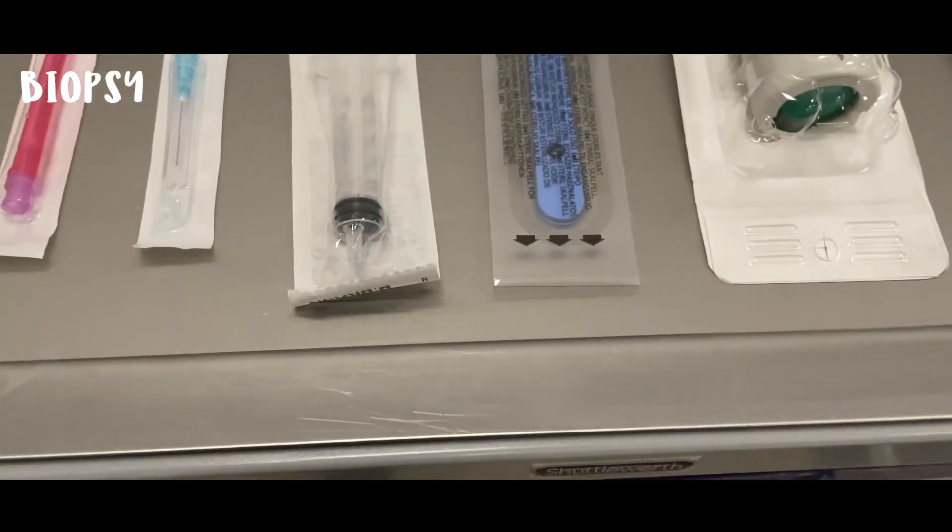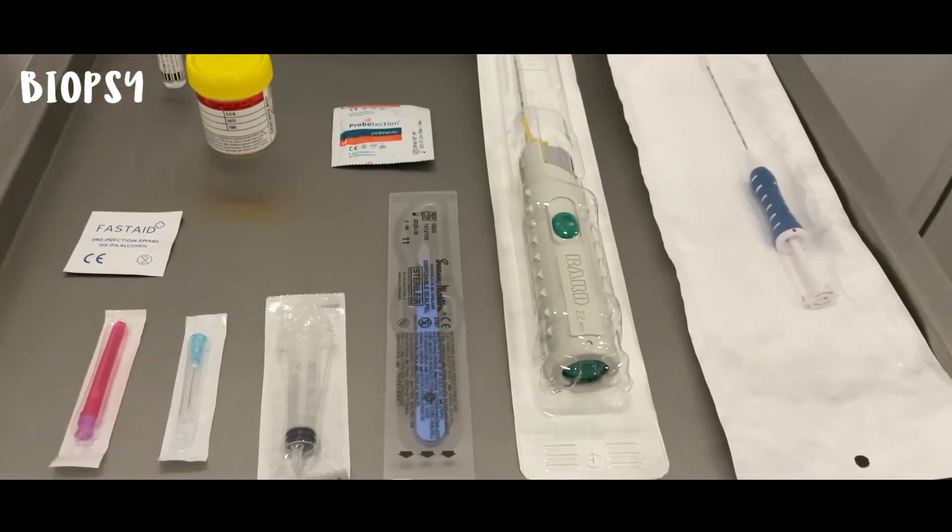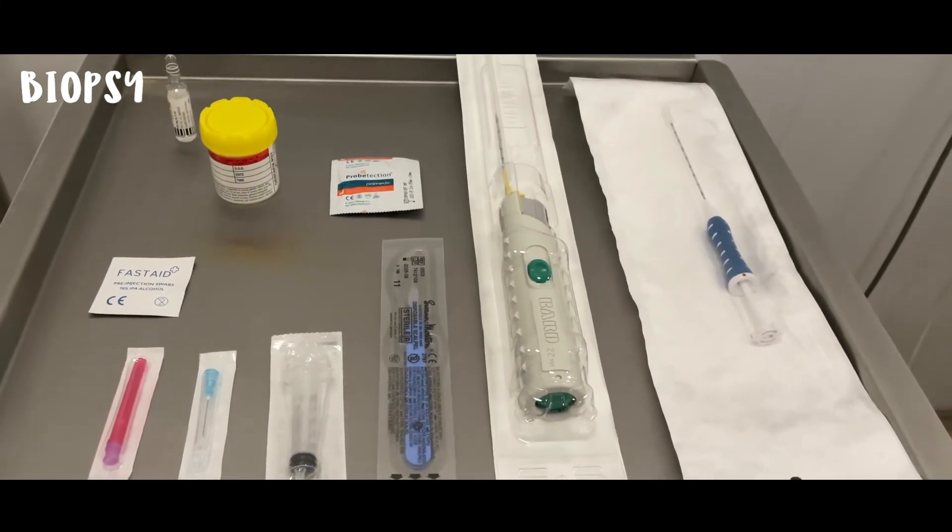If there is something abnormal, then a biopsy will be performed and this is usually done there and then. The biopsy is done under local anaesthetic, which is injected to numb the area and the skin surrounding it. Once this is done, using a biopsy needle, a sample of the lump or the area of concern is taken. Sometimes up to three or four samples are taken to make sure that we get a good representative sample of the breast tissue. The whole procedure doesn't take very long and it shouldn't be painful. The worst part is actually the injection of the local anaesthetic. Once the specimens are taken, they will be sent to the lab for analysis.